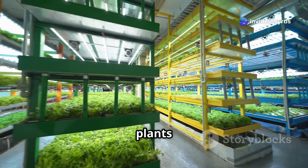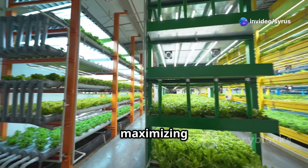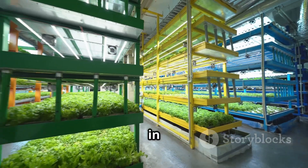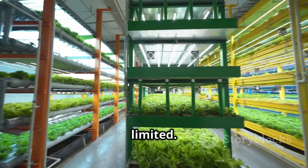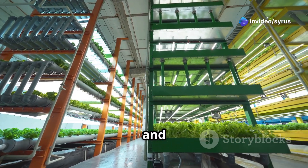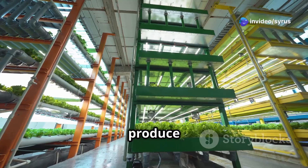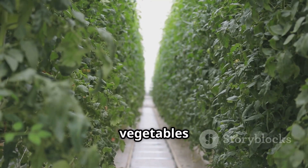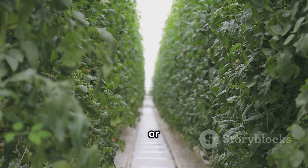It involves growing plants in vertically stacked layers, maximizing space and resources. This method is particularly beneficial in urban environments where space is limited. This innovative method allows us to cultivate food in urban environments, rooftops and even indoors, bringing fresh produce closer to our tables. Imagine harvesting your own vegetables from your apartment balcony or rooftop.